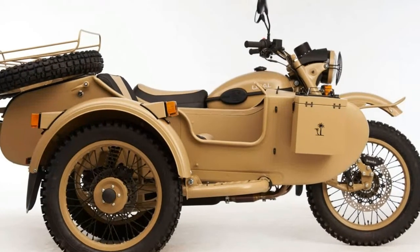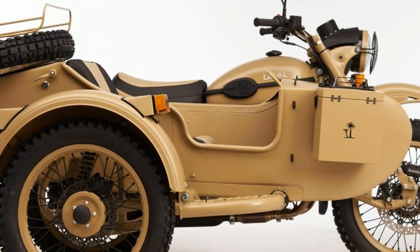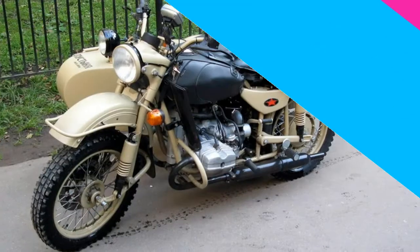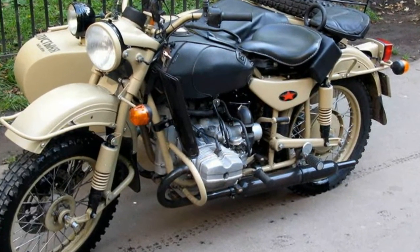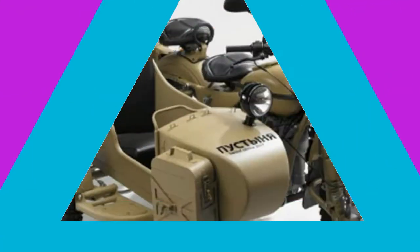Aggressive knobby tires from Haida. A headlight protector is obligatory for a desert vehicle. A nice ergonomic seat with sand deco for the passenger in the sidecar, and the driver may also take place on such a stylish seat.